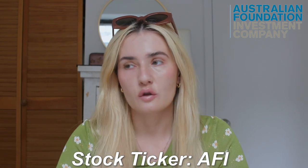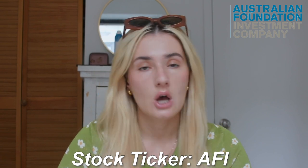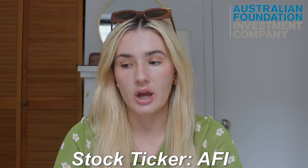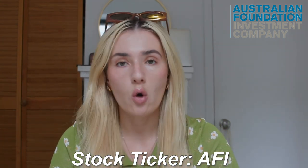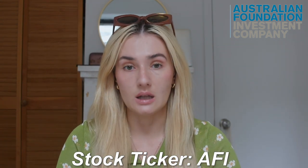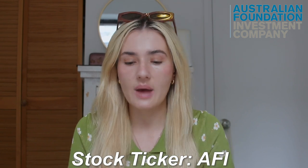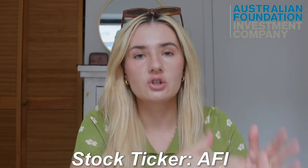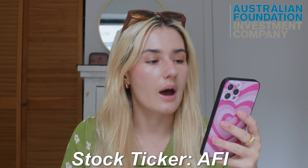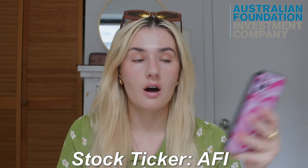They pick the top blue chip companies in Australia — Woolworths, CommBank, Wesfarmers — and put it all into one account for you. So if you buy a hundred shares of AFI, you have a certain percentage of Wesfarmers, a certain percentage of Woolworths and so on. Based on the long-term performance of the stock market in Australia, America, and all over the world, shares tend to keep going up in price in the long term. The dividend yield is 2.9% and the franking credits are 100%.